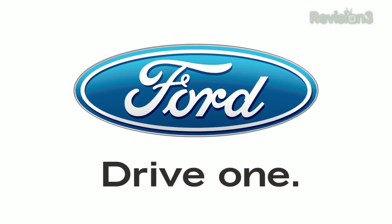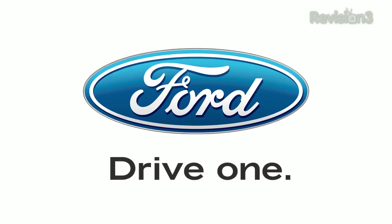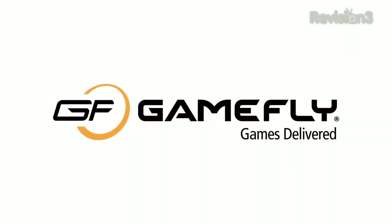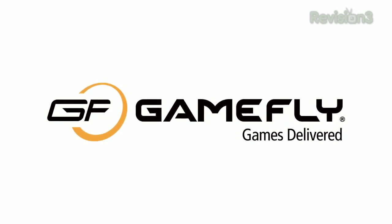This episode of Techzilla is made possible by the new Ford Fiesta — it's a pretty big deal — Squarespace, and GameFly.com. Go to www.gamefly.com/Techzilla for your free trial membership.